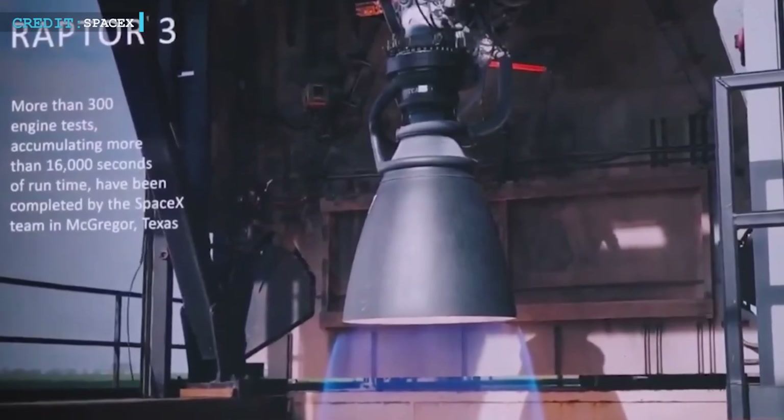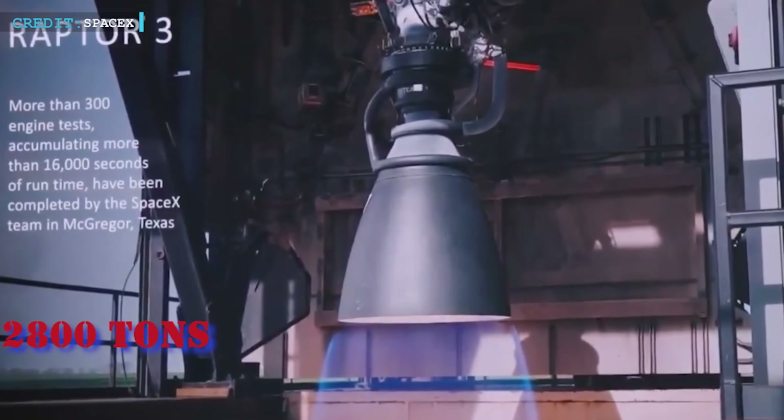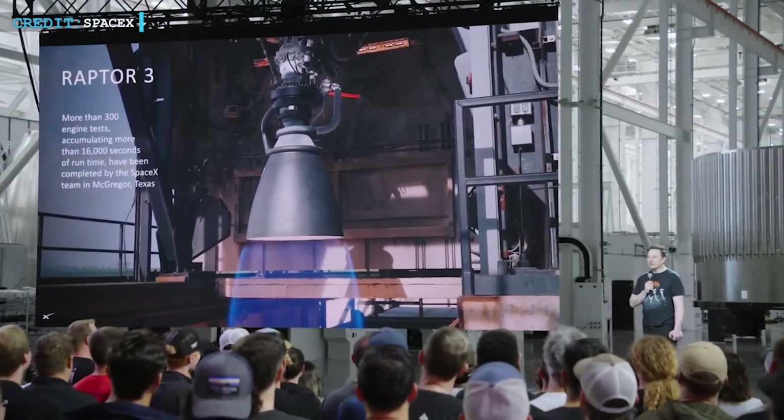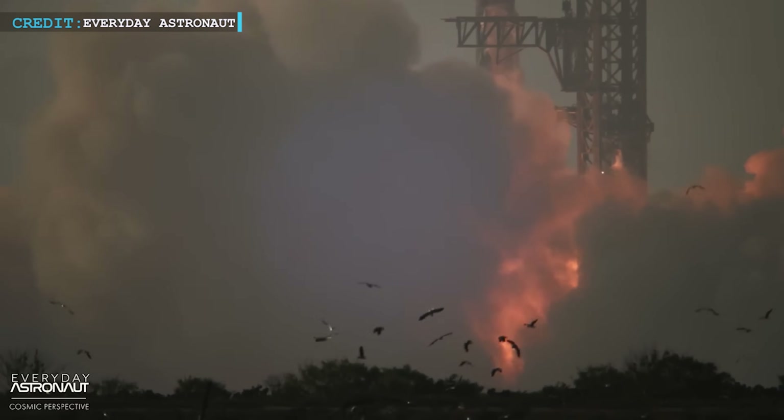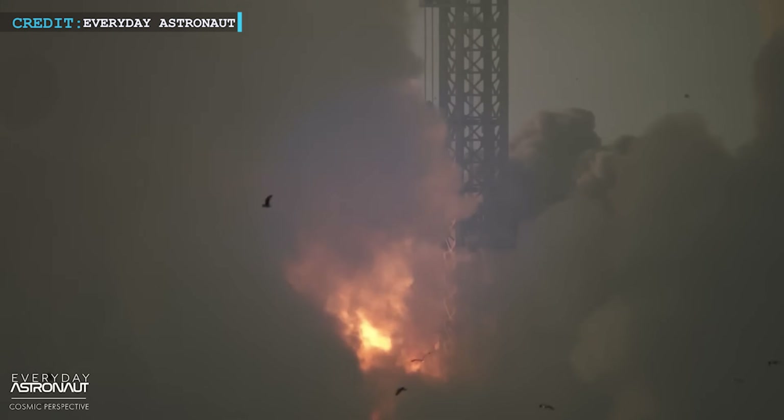The tube is built to support Raptor 3 engines, which crank out 280 tons of thrust each — a jump from the previous 230. That 22% boost will push every part of the system harder, and the tube has to hold. But fuel isn't just about fire, it's also about control.